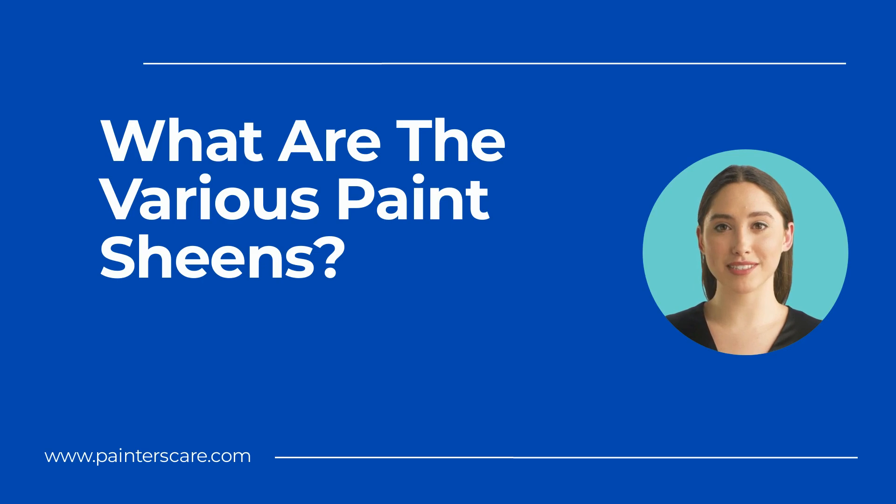I'll be focusing on interior paint projects, although the basics of each finish apply to exterior work, too.